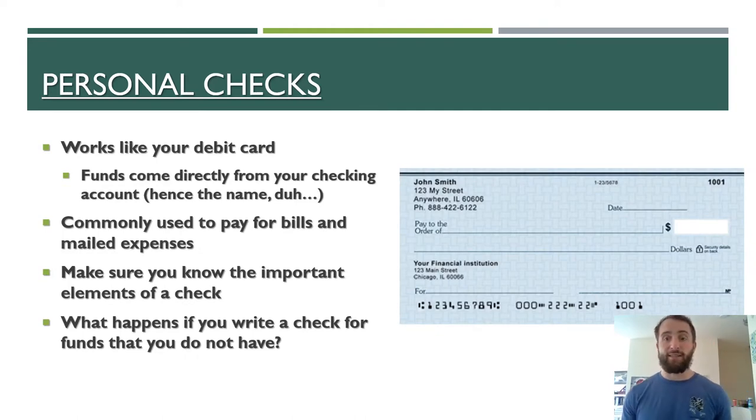So your personal checks — many of you have probably written a personal check at some point before, but some of you probably have no experience with that. When you write a check to pay for something, it works just like your debit card. With previous generations, I probably would have had to tell them that when you pay with your debit card, it works just like writing a check. But when you pay for something with a check, those funds come directly out of your checking account — that's actually where the name "checking account" comes from. Checks are commonly used to pay for a lot of your monthly bills, such as your rent, utility bills, or even your cable bill.